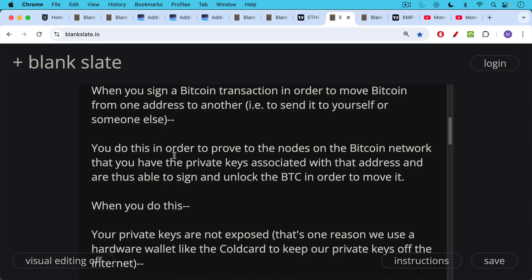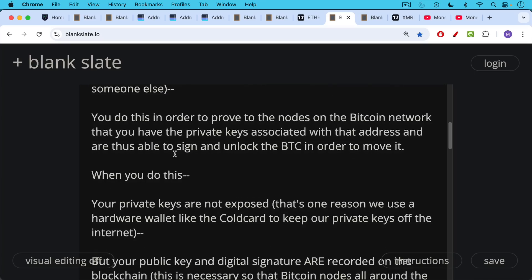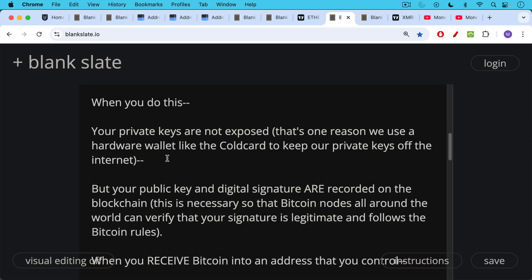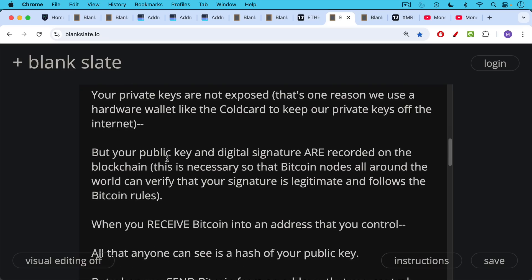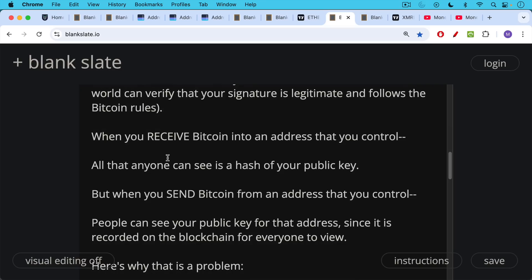When you make the signature, your private keys are not exposed to the internet or to the blockchain — that's one reason we use a hardware wallet like the Coldcard, to keep our private keys off the internet. But your public key associated with that Bitcoin address and your digital signature are recorded on the blockchain. This is necessary so that Bitcoin nodes all around the world can verify that your signature is legitimate and that you really do control this Bitcoin address. When you receive Bitcoin into a fresh address, all anyone can see is a hash of your public key. But when you send Bitcoin from an address, people can see your public key for that address on the blockchain along with the digital signature.